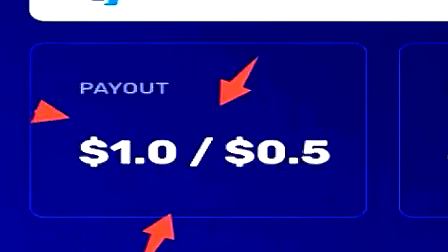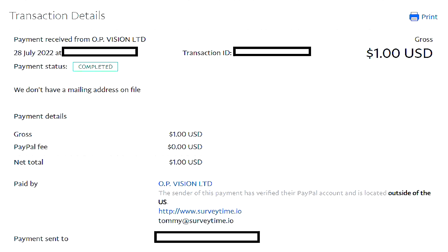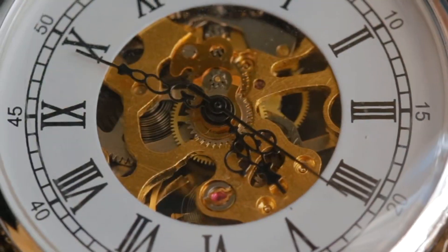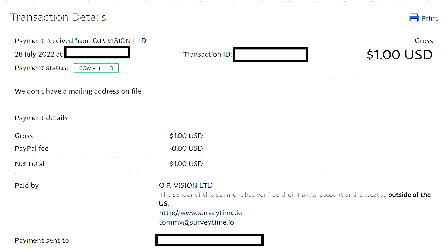Depending on your country, the survey availabilities will be completely different, but here in Australia I had absolutely no worries with Survey Time. It is probably one of the best survey platforms at the moment, at least in my own experience, when it comes to the low minimum cash out threshold. What I recommend you do is take your time when completing the surveys, because usually they are monitored to see if people are actually answering correctly. So keep that in mind.